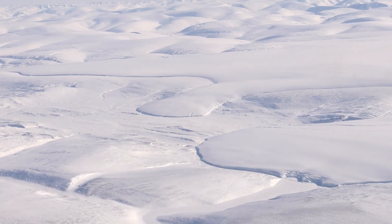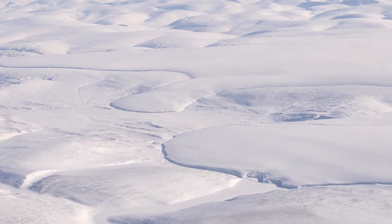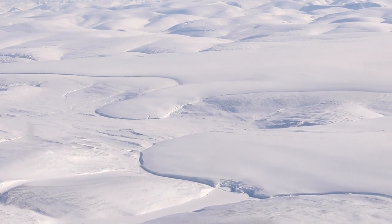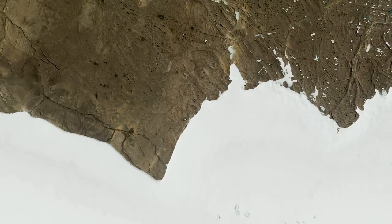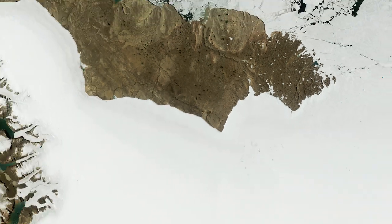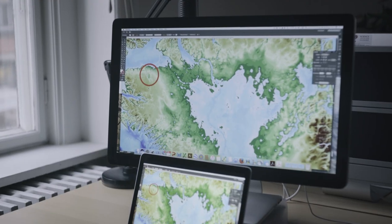The relentless spread of the Greenland ice sheet has covered the crater, obscuring it from view for thousands if not hundreds of thousands of years. Even so, scientists say it was essentially hiding in plain sight. It all started with a rock, a map, and a connection made by scientists at the Natural History Museum in Copenhagen.